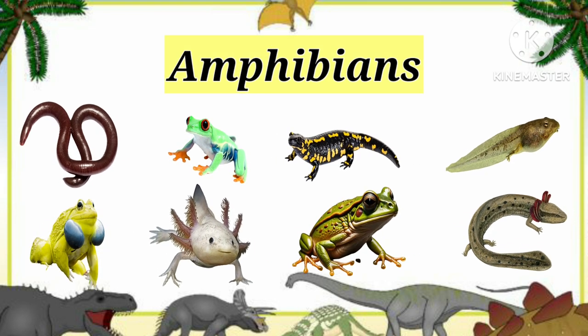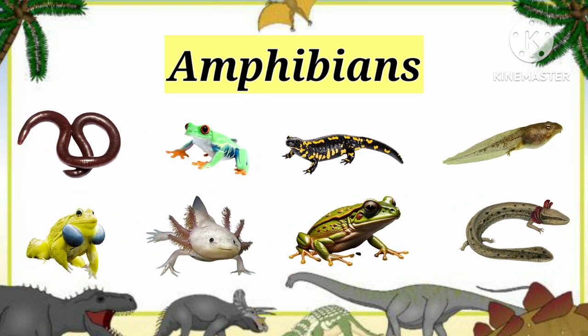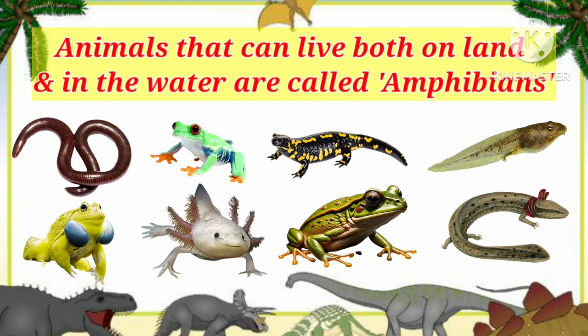Hey dear kids, let's learn about amphibians. Animals that can live both on land and in the water are called amphibians. Are you ready to learn? Let's start.